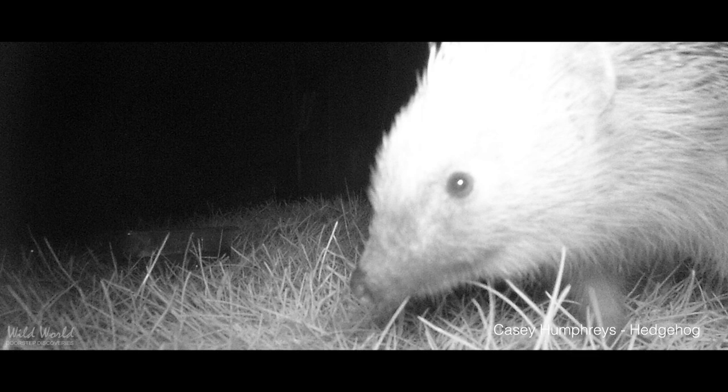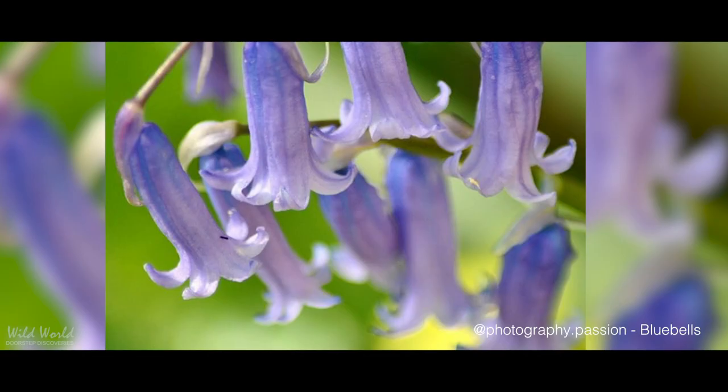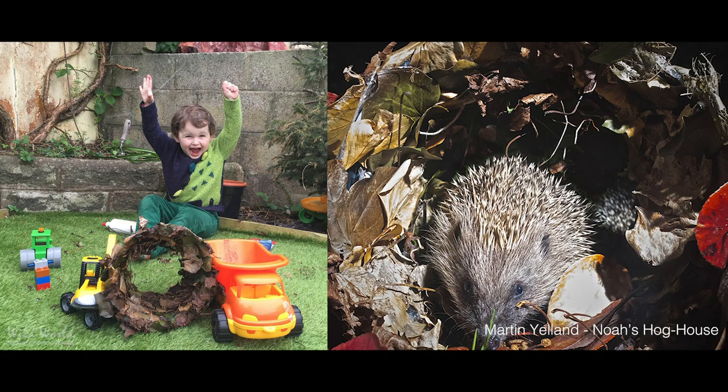As always, thank you so much for sending in your pictures and clips — it's amazing to see what you're discovering on your doorsteps. As the images and footage continue to come in it seems that we are all that much more connected with our own local patch, and hopefully this might be something that we can carry forward whatever the near future might hold.